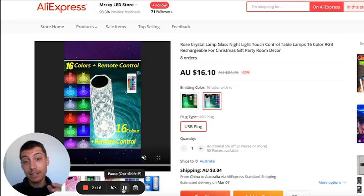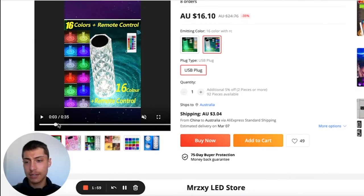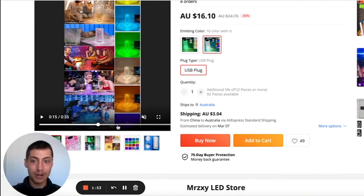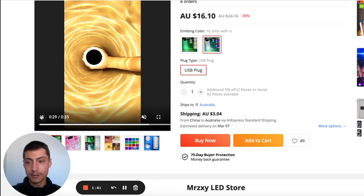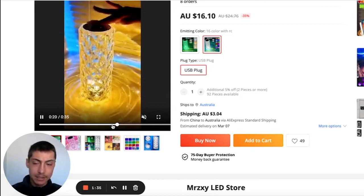Coming in at number three is this LED crystal lamp. This product has crazy potential and that wow factor — similar to those LED TikTok lights that were going viral. It has 16 colors to choose from and makes a room look amazing at night. This is something that would go viral on TikTok, similar to the popular moon lamp.